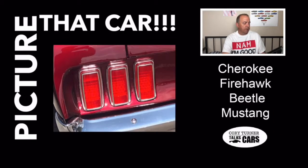Picture number two. We've got a close-up here. I'm going to say that is some taillights. Do you recognize those taillights? Is that a Cherokee, a Firehawk, a Beetle, or a Mustang? Lock in your vote.